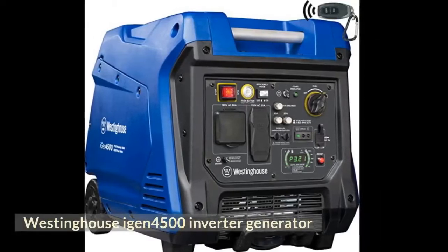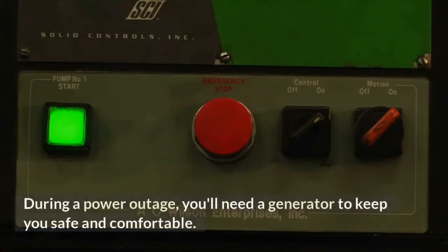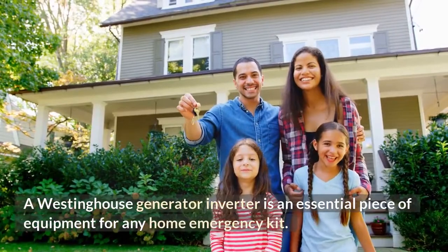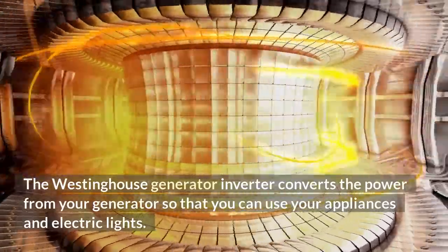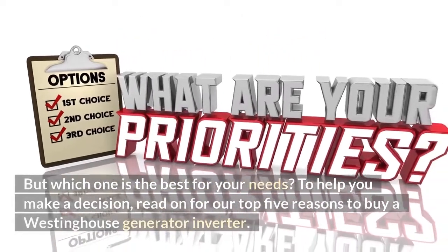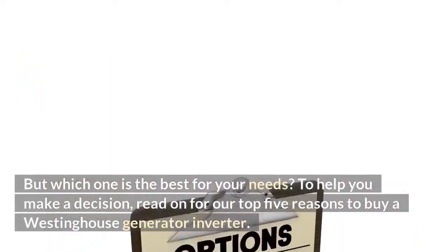Westinghouse iGen 4500 Inverter Generator. During a power outage, you'll need a generator to keep you safe and comfortable. A Westinghouse Generator Inverter is an essential piece of equipment for any home emergency kit. The Westinghouse Generator Inverter converts the power from your generator so that you can use your appliances and electric lights. But which one is the best for your needs? Read on for our top 5 reasons to buy a Westinghouse Generator Inverter.